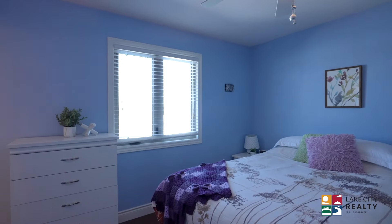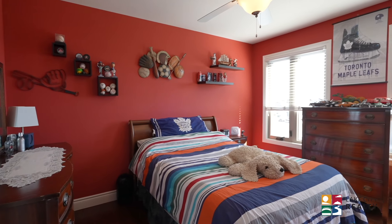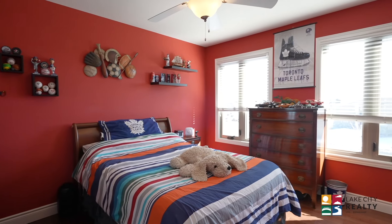Now my favourite feature of this house — all four bedrooms have their own en suite, including four pieces off each of the kids' bedrooms. Can you say spoiled?